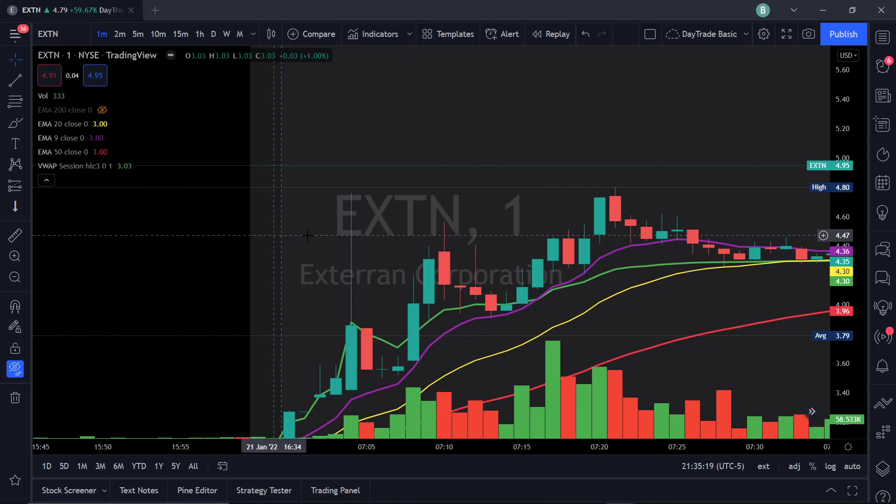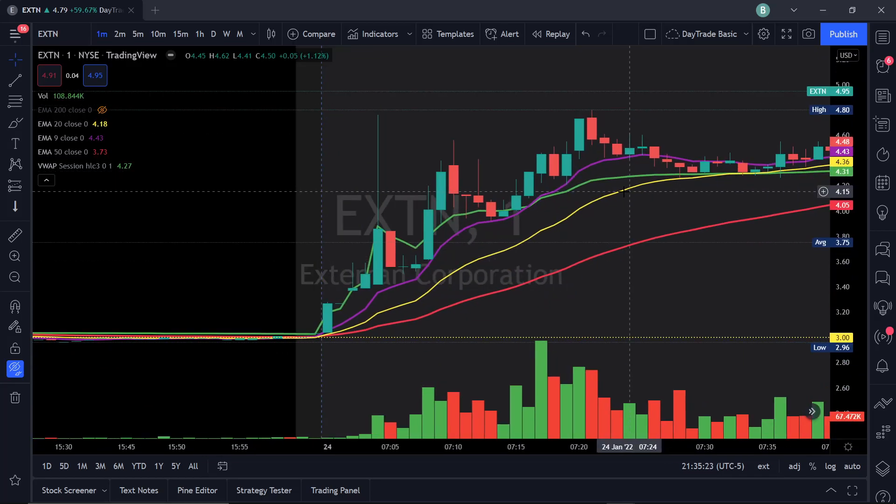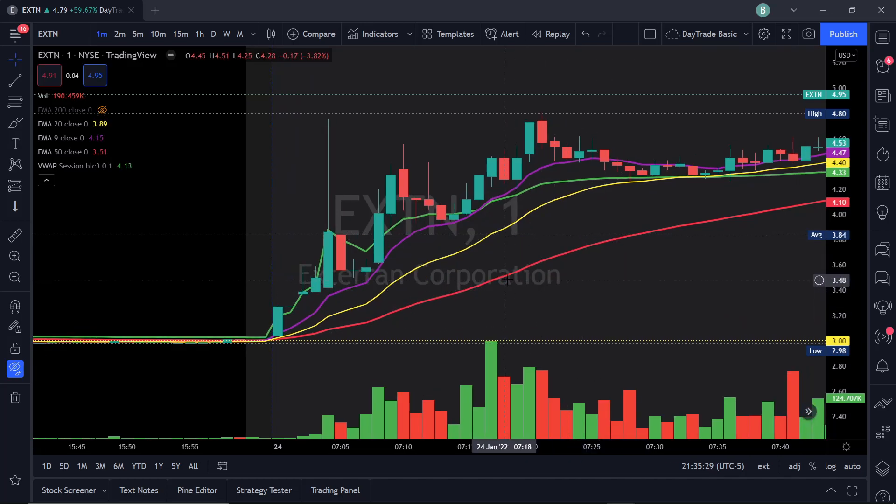The first thing I'm going to do is pull up the chart. I'm looking at a one-minute chart. On my chart — if you haven't seen my videos before — the red is a 50 EMA, the yellow is a 20 EMA, the purple is a 9 EMA, and the green is the VWAP. These are the common indicators I use when day trading.